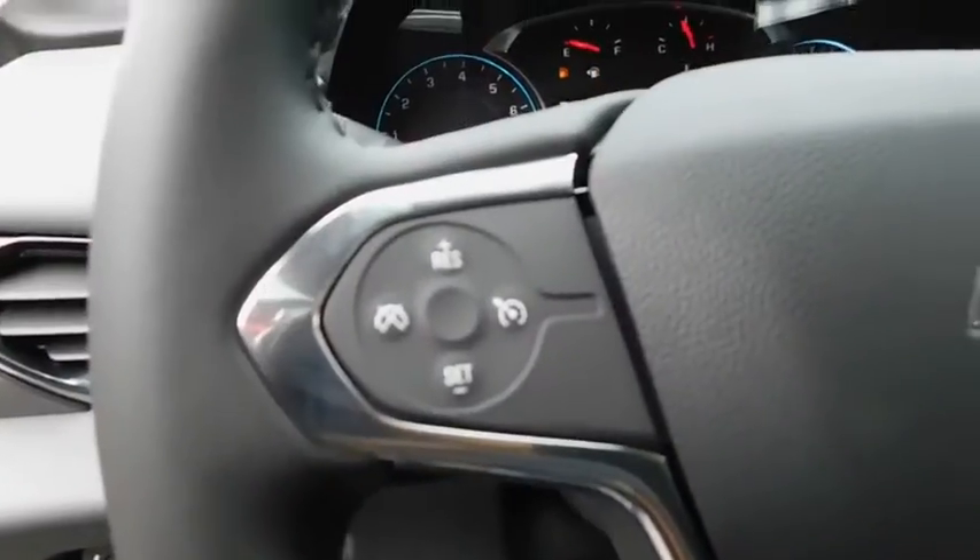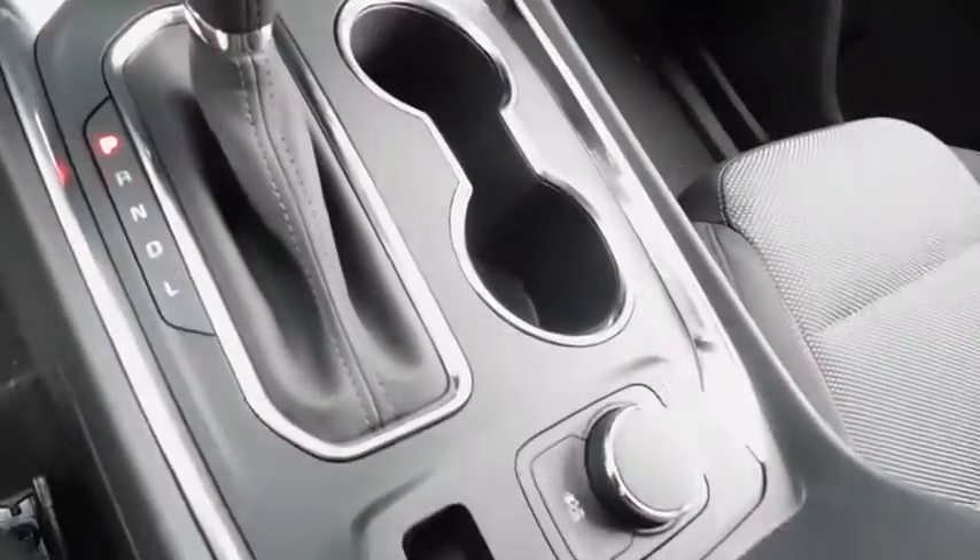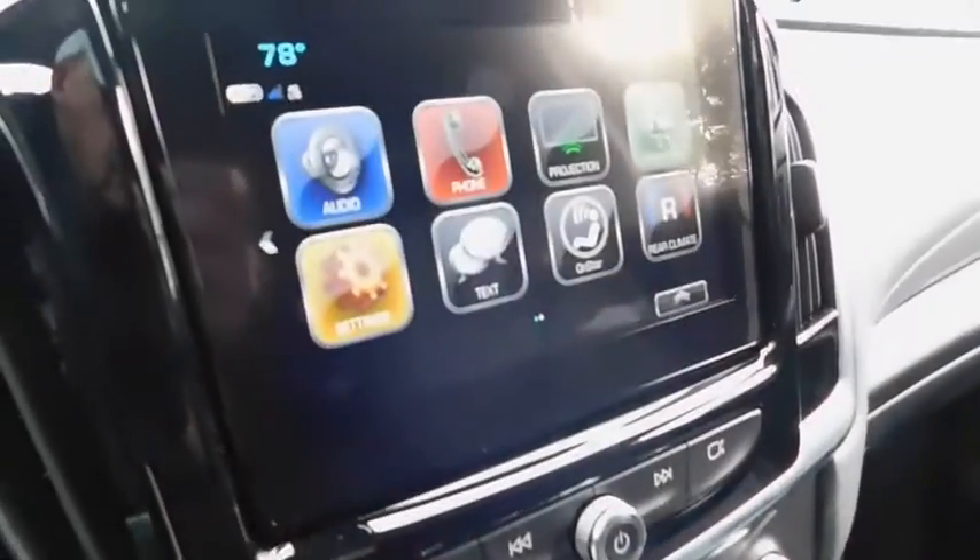Cruise control, AM FM stereo radio, auto off headlights, rear defrost, front wheel drive, electronic stability control, fog lamps.